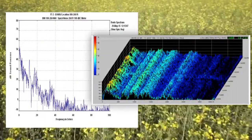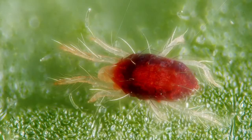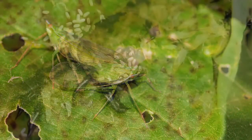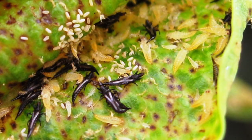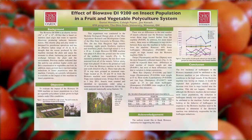BioWave machines also affect some insects that communicate by low-frequency sound, such as spider mites, leafhoppers, and thrips. The machines don't kill the insects, but they get as far away from the machine as possible, and then they slow down and reproduce at a much slower rate.